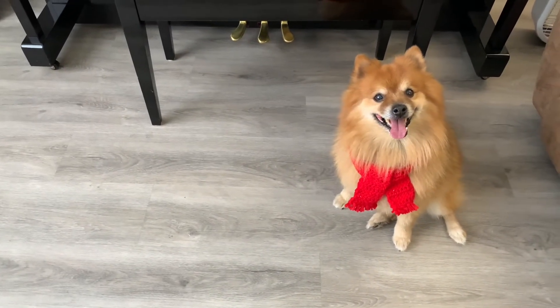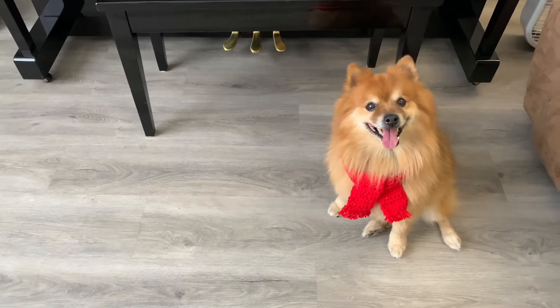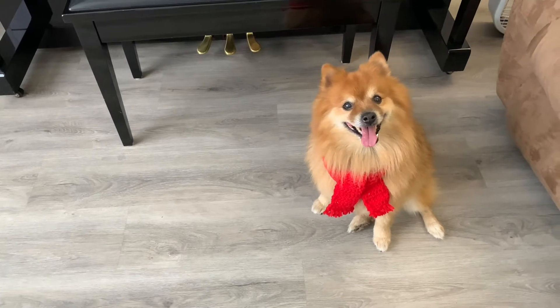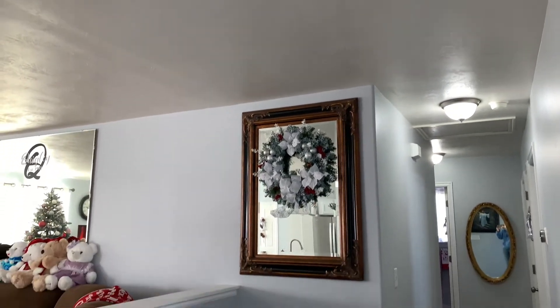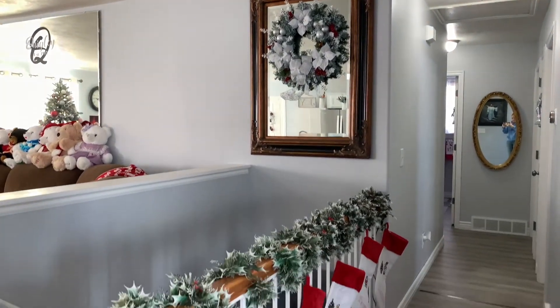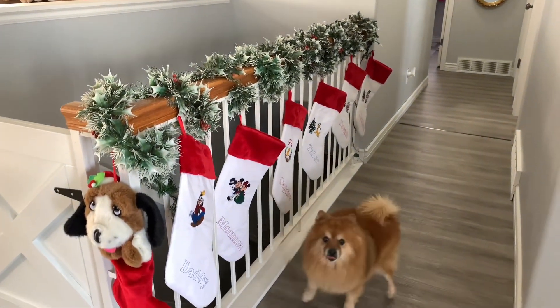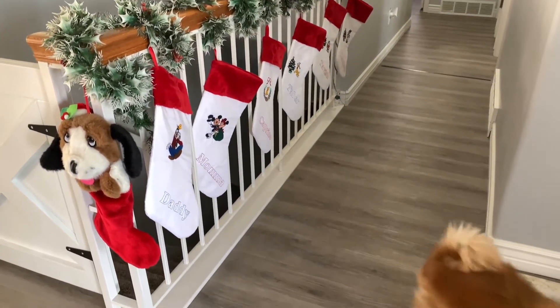Do you like my new red Christmas scarf? Mom made it for me. I'm sure you look very nice. This is where we hang our stockings by the chimney with care, in hopes that St. Nicholas soon will come here — because we don't have a chimney. Do you see our stockings? There's nothing in them yet. I checked.